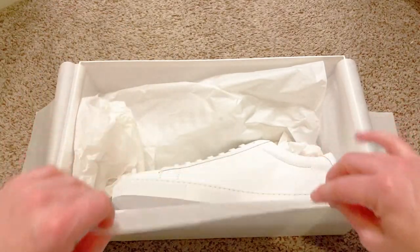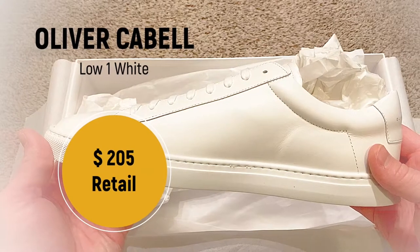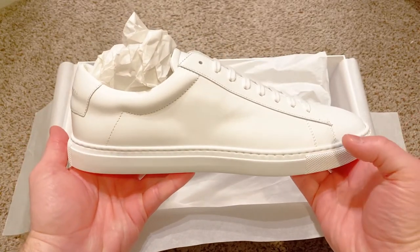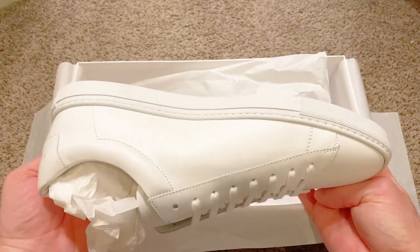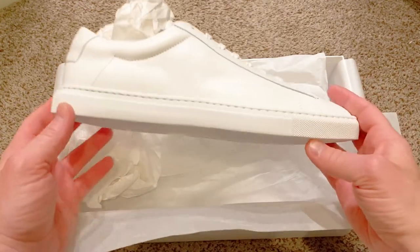Check out this beauty. That's a pretty awesome looking shoe if you ask me. It's super clean and it makes me feel a little fancy just putting it on. So did Oliver Cabell make the best white shoe out there for guys? Let's dive into our full review of Oliver Cabell.